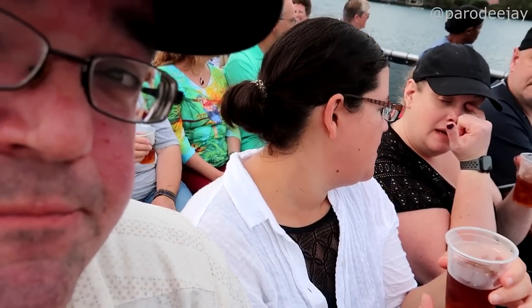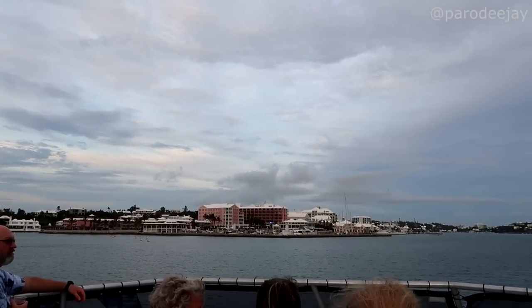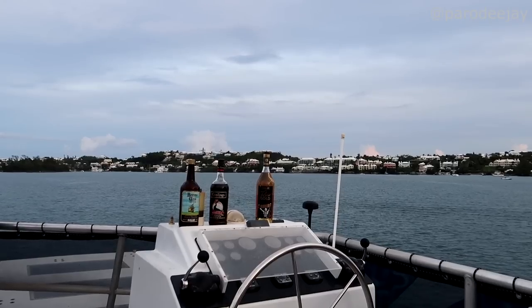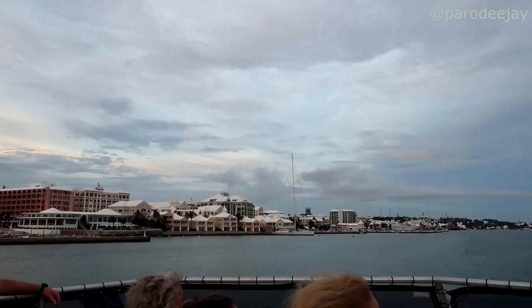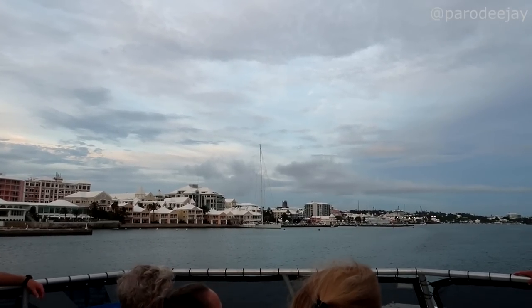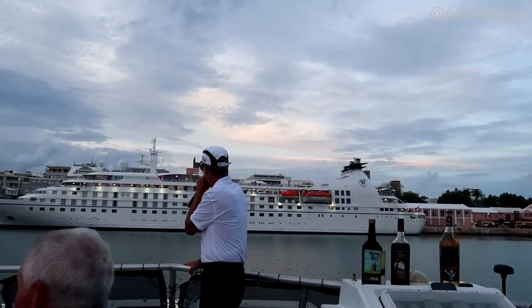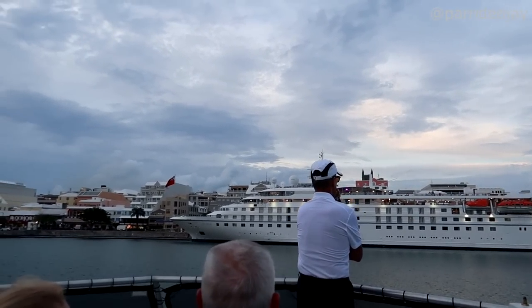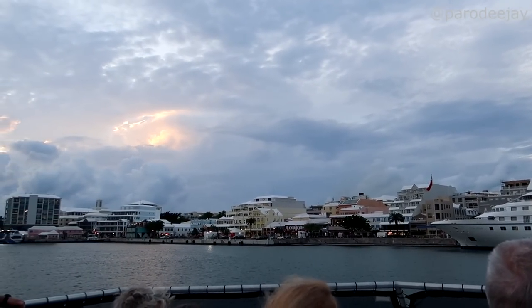Bermuda is made up of 180 different islands — if a rock comes out of the water, they call it an island. We've made it back over to Hamilton, one of the most expensive places to live in the world. A whole wheat loaf of bread is $8.79, and milk is $8 for two quarts. We're getting our turn on the water — there's a small ship nearby, and we spot what appears to be a Wind Star vessel.